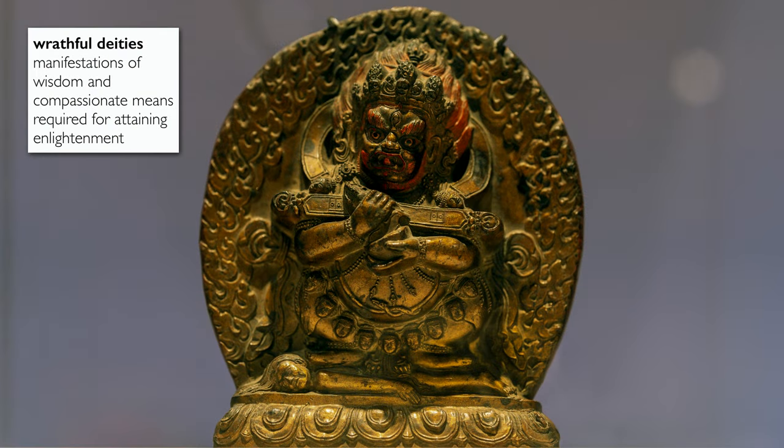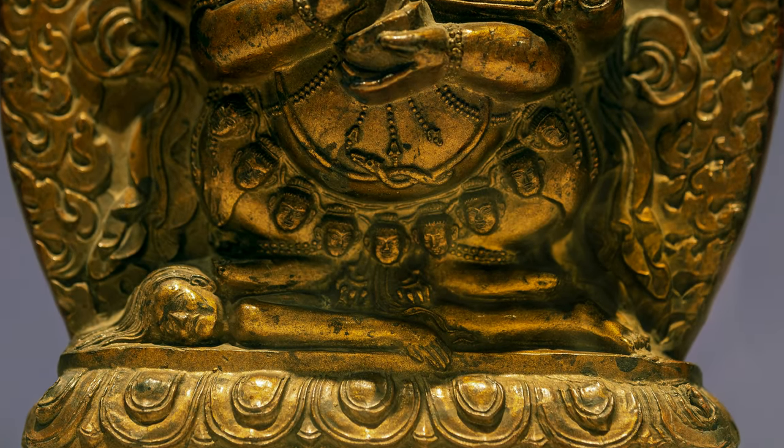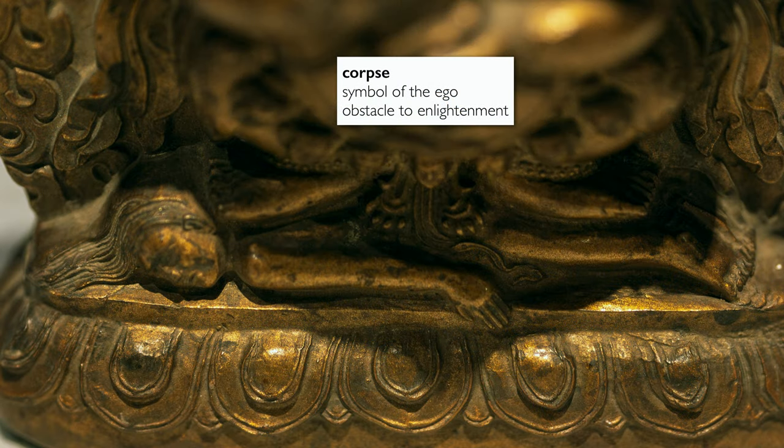While these figures may be scary, they are in fact considered to be manifestations of wisdom and compassionate means — the two aspects required for attaining enlightenment. For instance, he's standing on a corpse, and the corpse is the classic symbol of the ego, which is the greatest obstacle to attaining enlightenment: attachment to self.